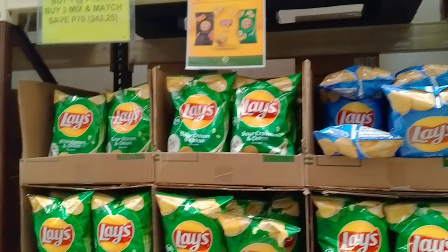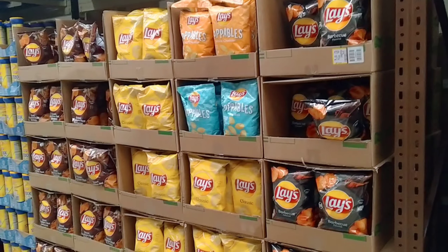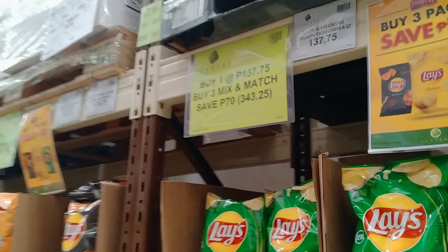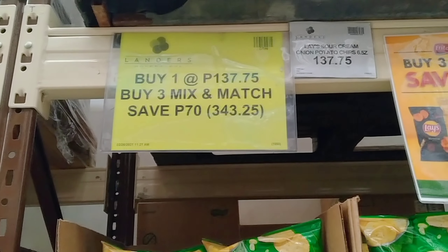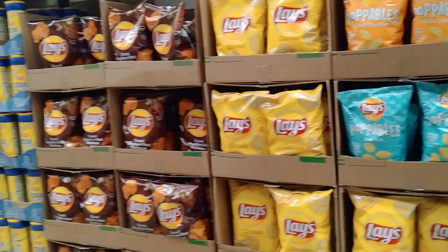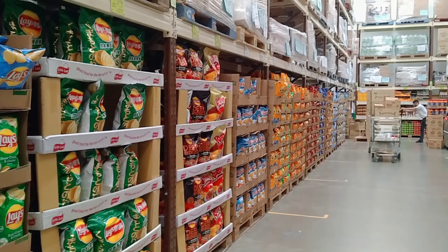Dito naman sa snack nila — nakasale din yung kanilang mga snack. Parang Korean yata yung pagkasulat niya — yung price niya is by 1 at 137 pesos, at by 3 mix and match is 343.25 na siya. Ayan yung mga mahilig kumain ng lace — ito yung mga flavor nila. Marami rin silang choices.